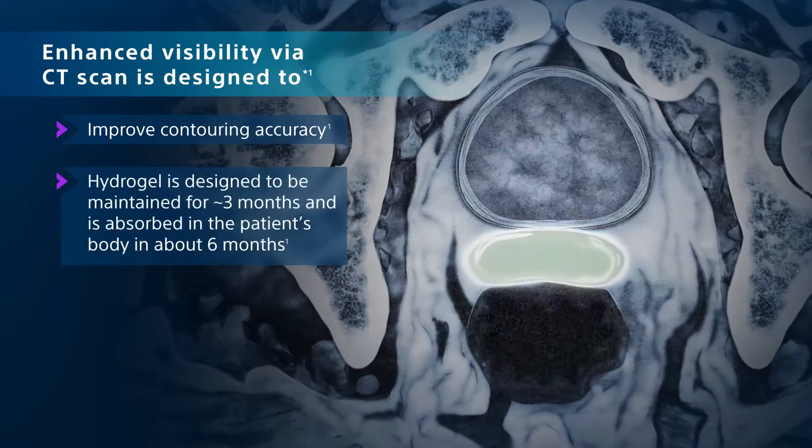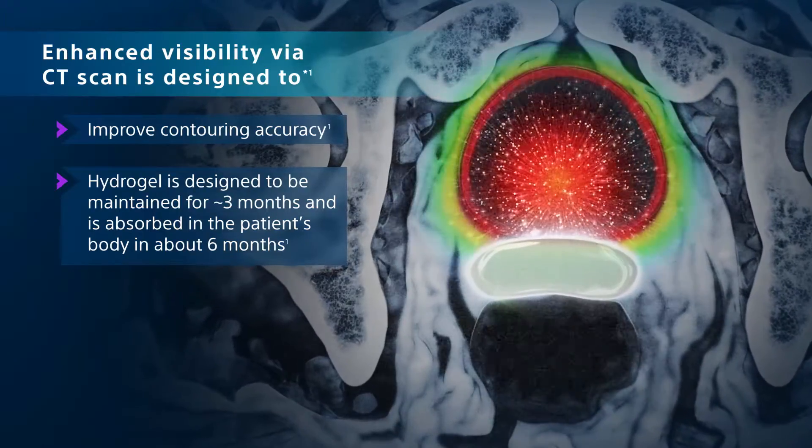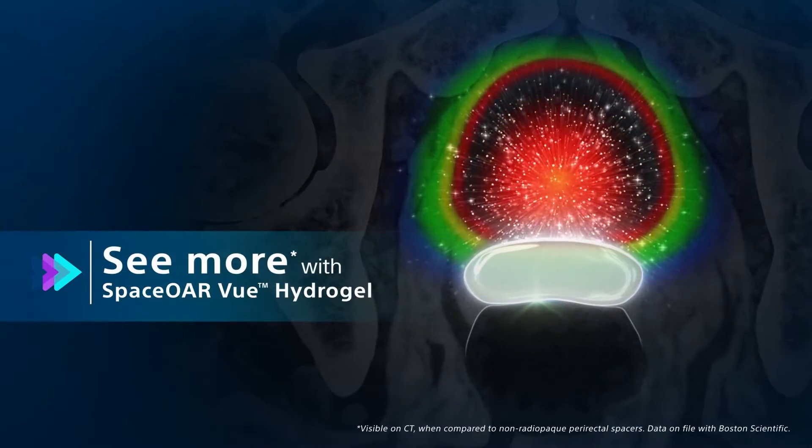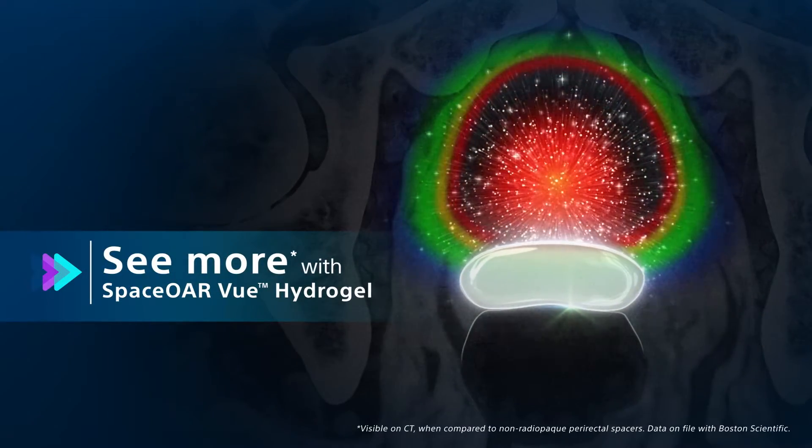After approximately three months, the hydrogel liquefies and is absorbed by the patient's body. SpaceOr View Hydrogel — the future of perirectal spacing.